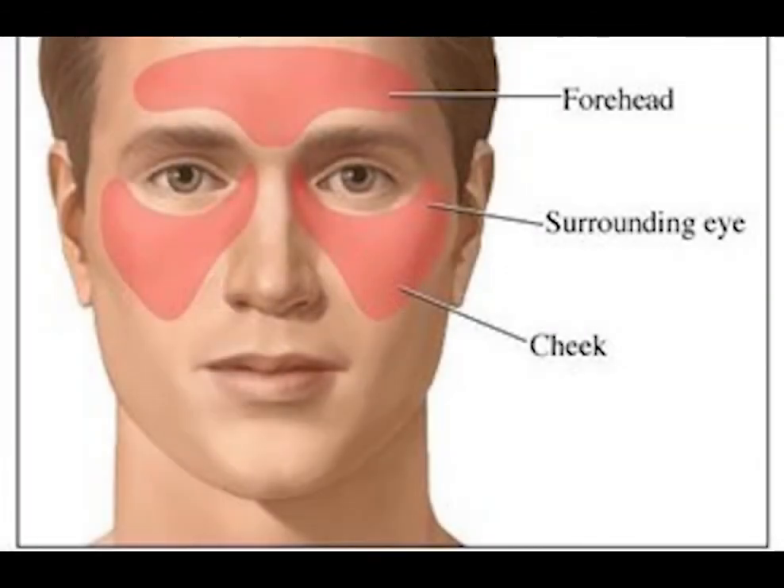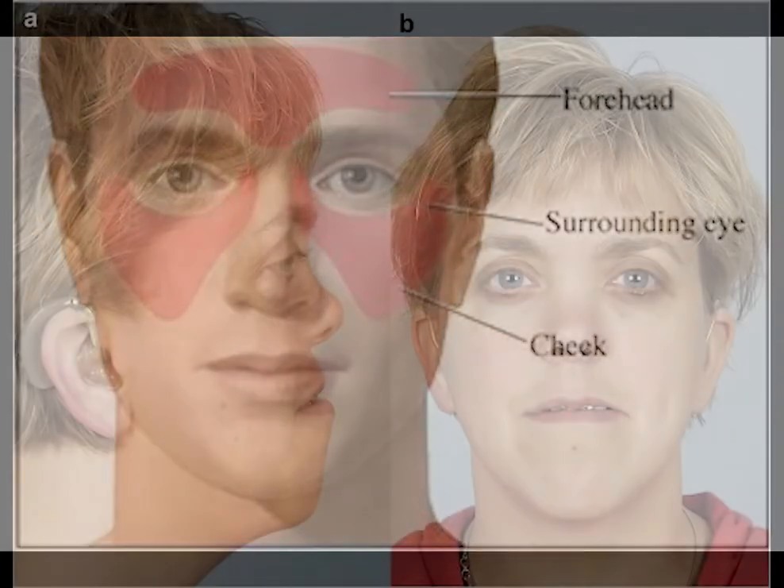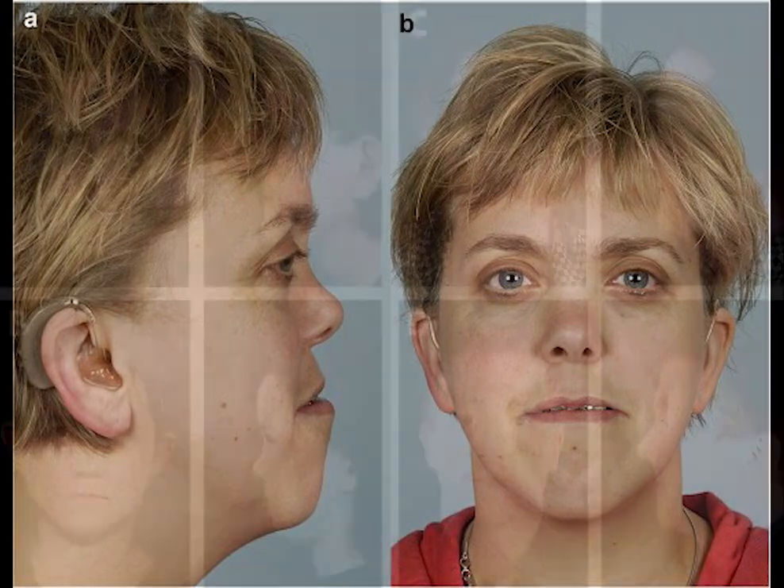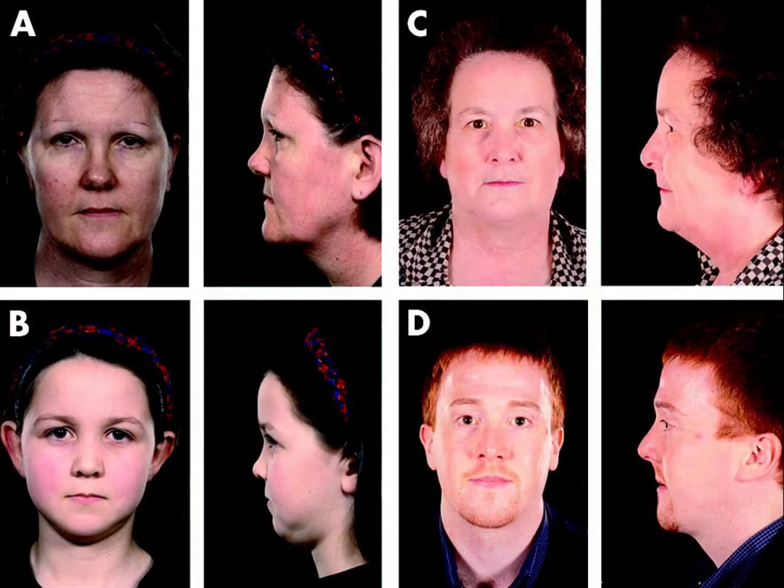Stickler syndrome is very difficult to diagnose as it affects everyone differently, and there is almost no way to diagnose it right away. A lot of cases go undiagnosed until the individual's children are diagnosed. Many cases probably go undiagnosed as they are very mild or occur in an area where it is hard to diagnose. Because of this, the disorder is most likely more common than observed.